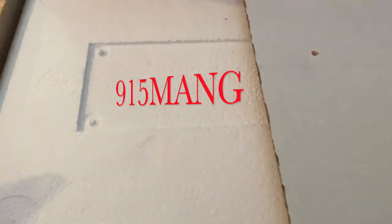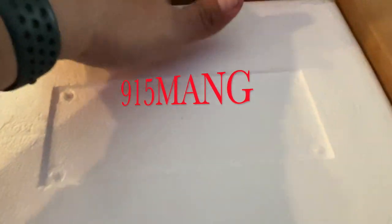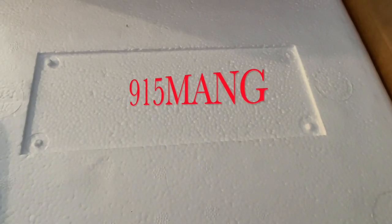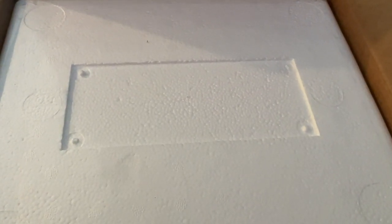What's up everybody, 915mang here hanging out with you guys today doing a coral unboxing. This is from a friend that a lot of you guys probably know in the Instagram community — her name is Lynn Reef Nerd. I got a box of corals from her, mainly zoas, and we're gonna go ahead and do an unboxing.